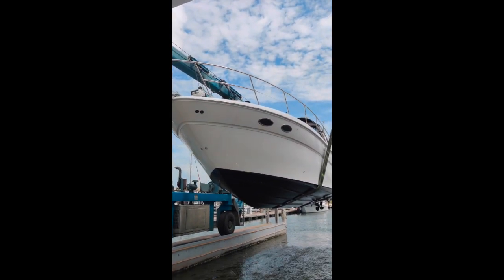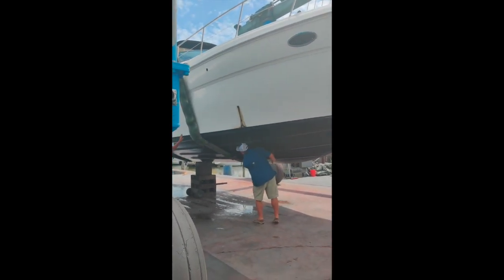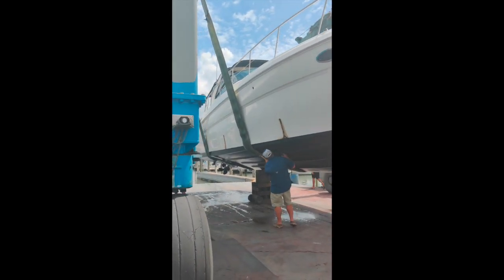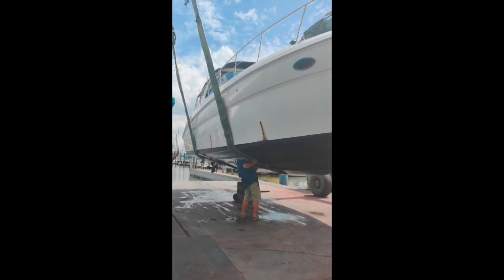This is John checking for soft spots in the hull and all kinds of things like that. He'll do a full inspection. Make sure that if you're buying a used boat, you get a survey and inspection.